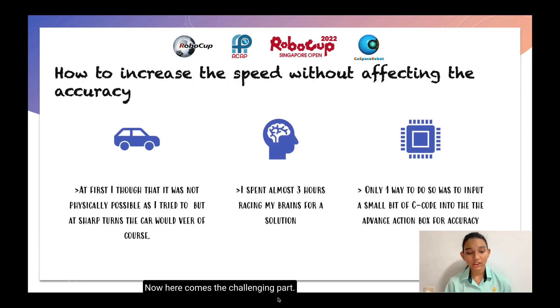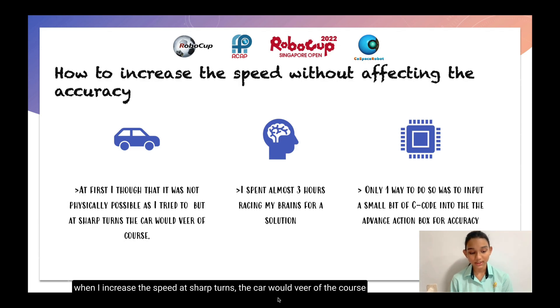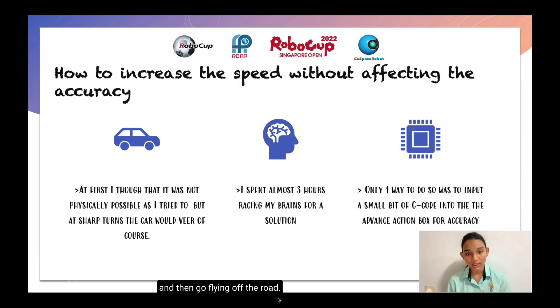Now, here comes the challenging part: how to increase the speed without affecting the accuracy? This part took me quite some time — at least 5 plus hours. At first, I thought it was not physically possible to get accuracy and speed at the same time, because when I increased the speed, at sharp turns the car would go off the course and go flying off the road. I spent almost 3 hours racking my brain for a solution. In the end, I found out there is only one way to do this: to import a small bit of C code into the Advanced Action box for accuracy.